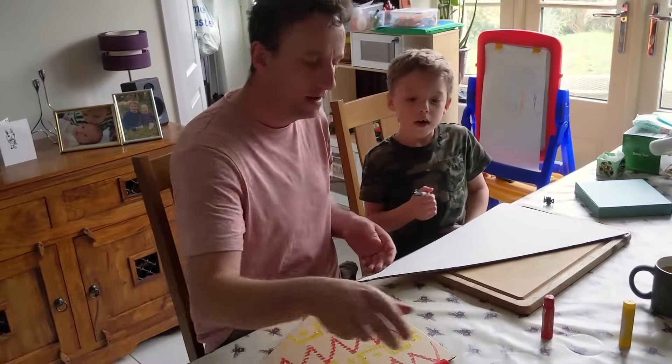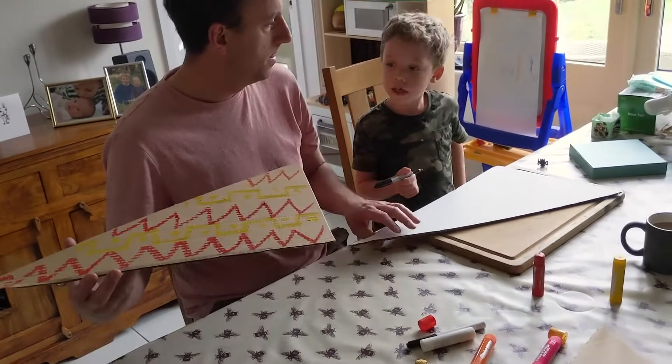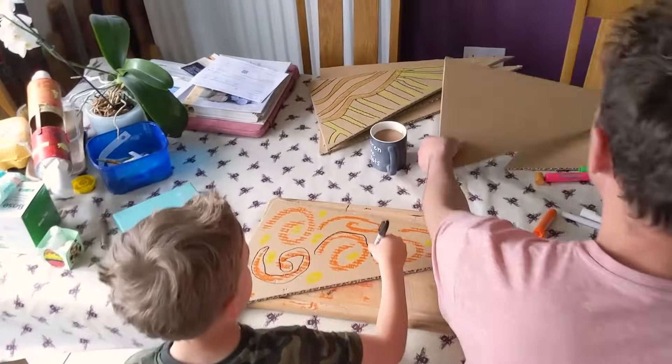This process left lots of identical offcuts — interesting shaped triangles — so naturally, we made some wings.